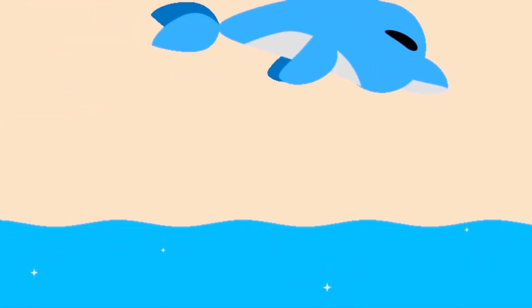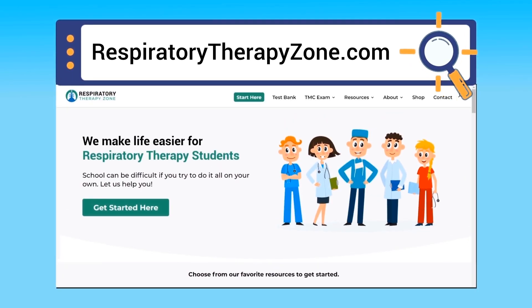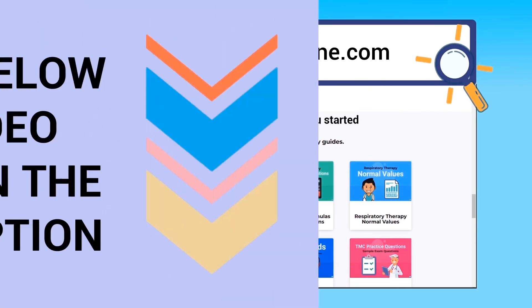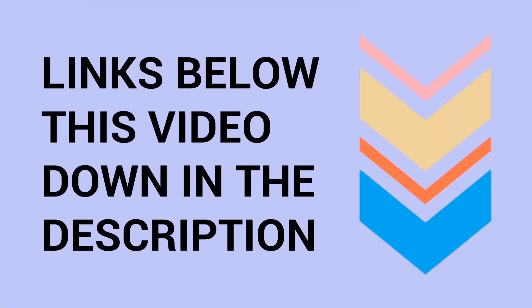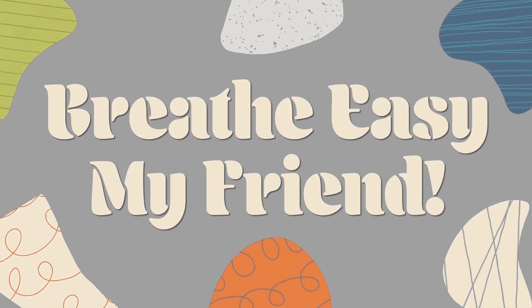If you want to dive deeper and learn more about this topic, you can go to respiratorytherapyzone.com, where we have a ton of free study guides, practice questions, and other helpful resources. Links are in the description below. Thank you so much for watching — have a blessed day, and as always, real easy my friend.